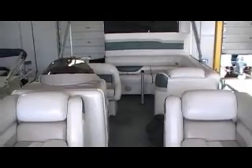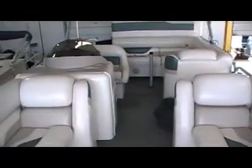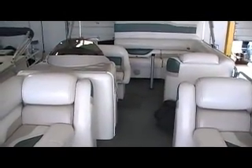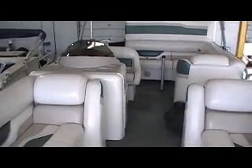So once again we're looking at a 2002 Smoker Craft 8522 Paradise with a 60 Mercury Bigfoot four stroke on the back. If you have any questions make sure to give us a call at 1-800-233-7720, or visit our website at www.bees-sports.com. Thank you.